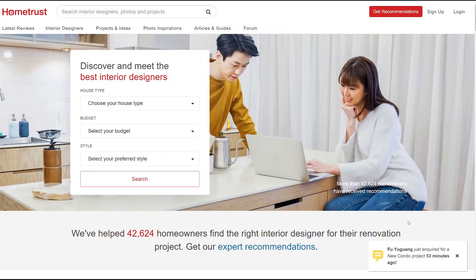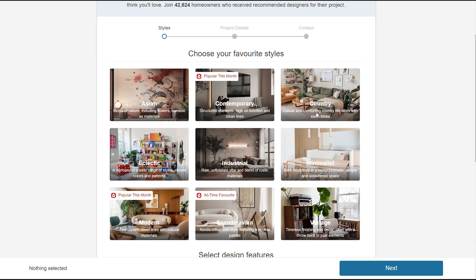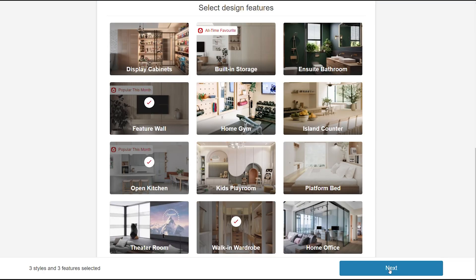If you're not sure of how to begin your renovation, go to HomeTrust. HomeTrust is Singapore's leading renovation platform that matches homeowners with trusted interior designers. On the main page, simply click the Get Recommendations feature and answer a few simple questions to get matched with reputable ideas.